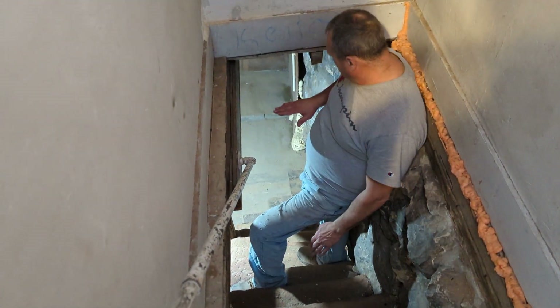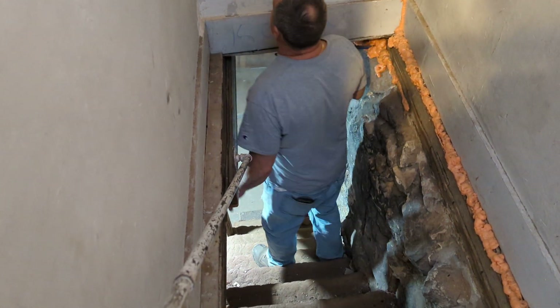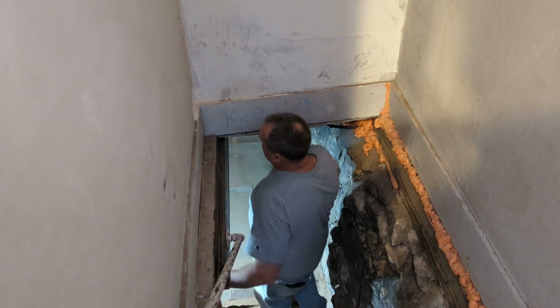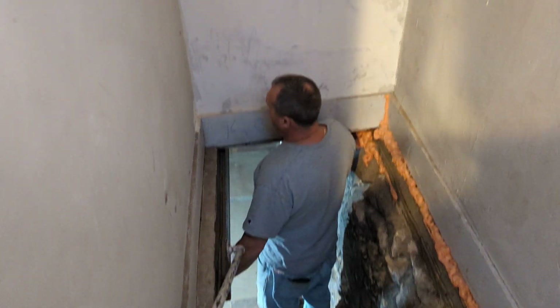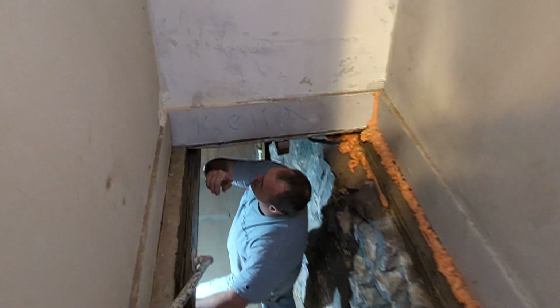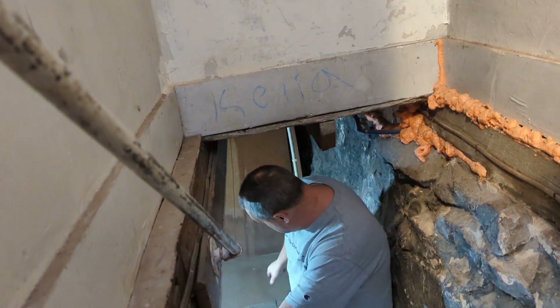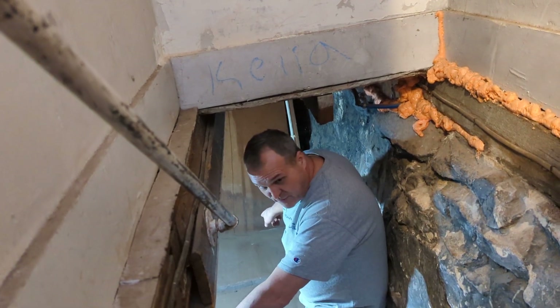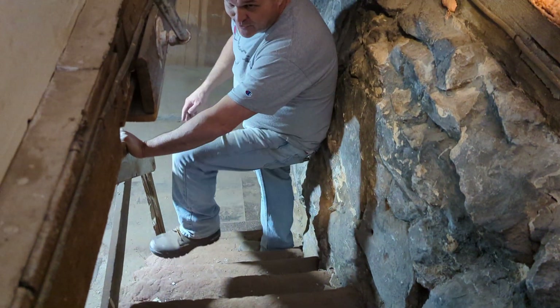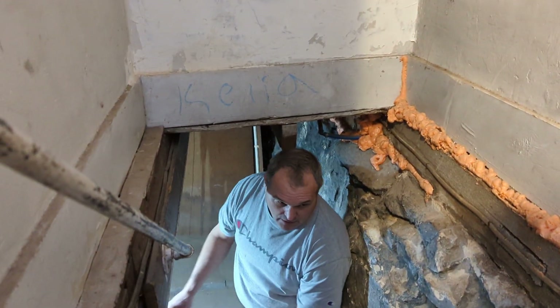So by the time they get down here, their head might be down here. Right here, you're bending way down. But where I am right here would probably be right about here or there. So by the time they get here, they're under this with a new set of stairs. They'd go out a little bit further, but it'd be a heck of a lot better coming up and down.